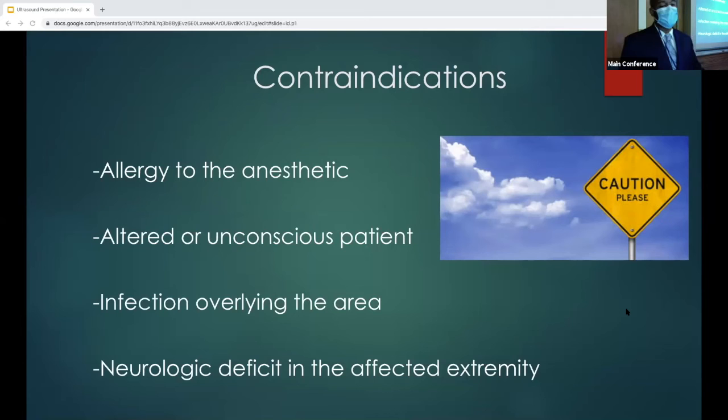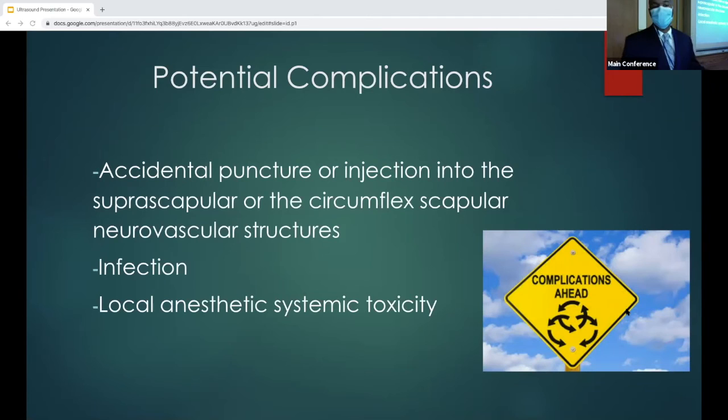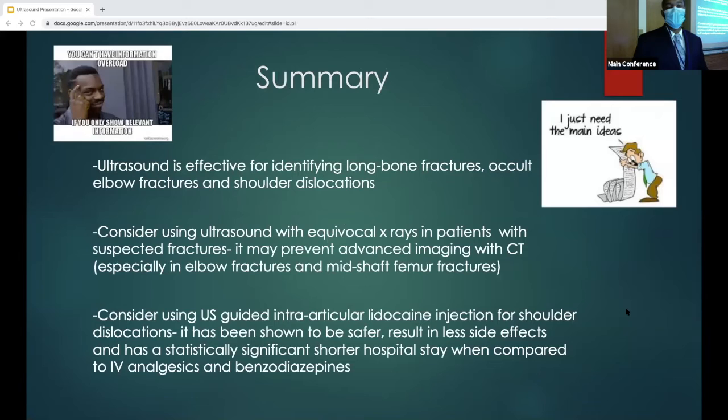Some contraindications to intra-articular injection: allergy to the anesthetic, altered or unconscious patient, overlying infection in the area, or neurological deficit in the affected extremity. Remember potential complications: accidental puncture, injection into the suprascapular or circumflex scapular neurovascular structures, and theoretically infection into the area — you can also have a global anesthetic systemic reaction.